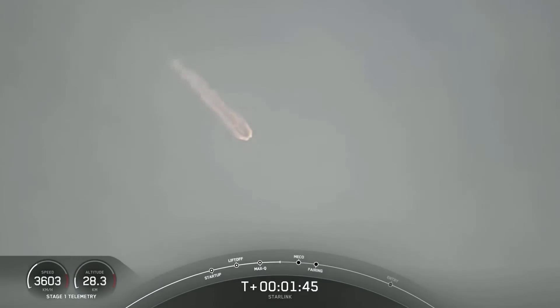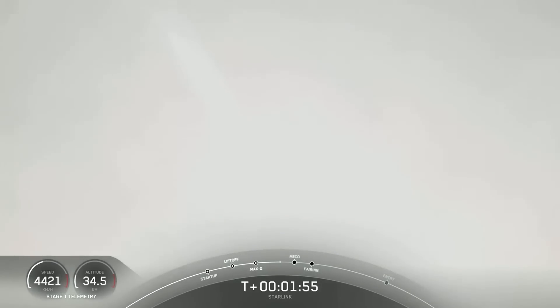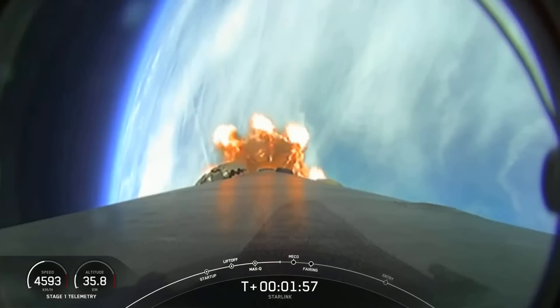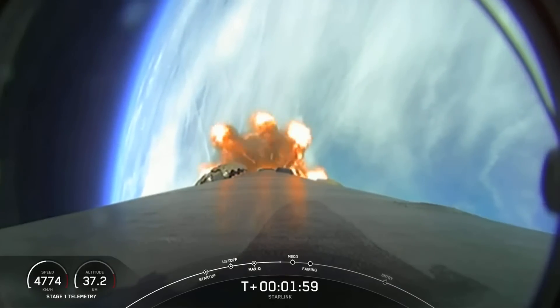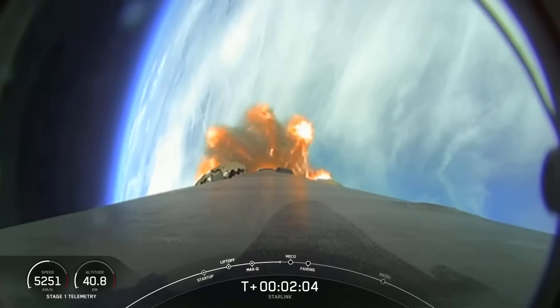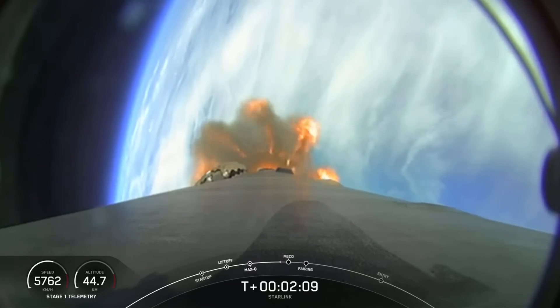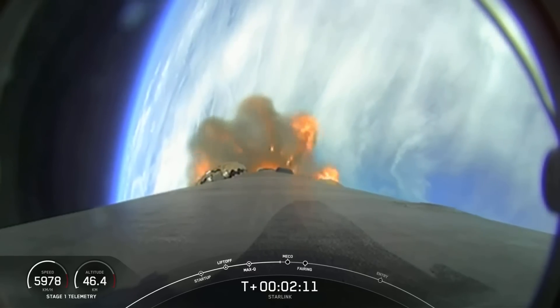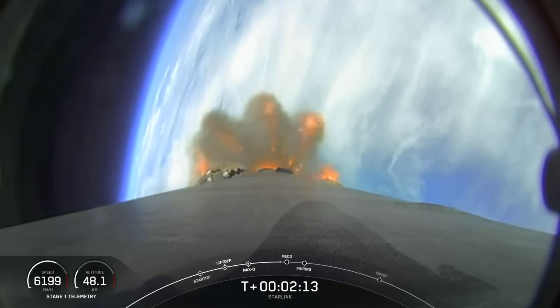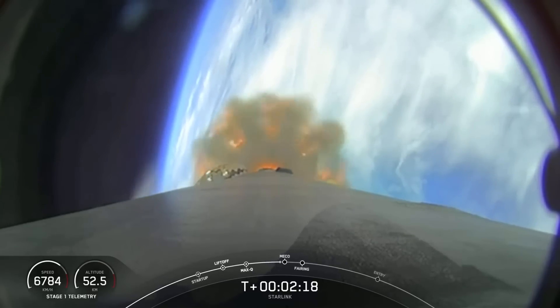The first stage will begin to make its way back down to Earth. We are scheduled to land on a Shortfall of Gravitas today. Stage two will continue with SES-1, or second stage engine start one, igniting the MVAC engine. Shortly after MVAC ignition, we will also separate the fairing, and the two fairing halves will fall back down to Earth. Those events coming up in a few seconds: MECO, stage separation, SES-1, and fairing separation.